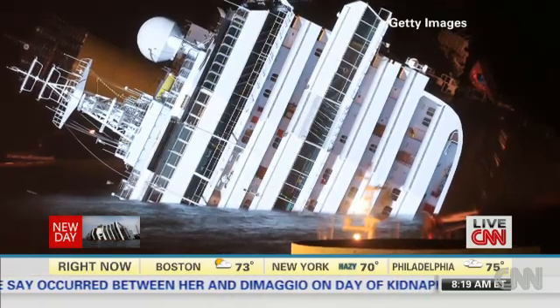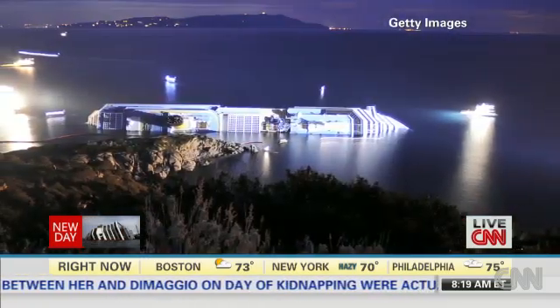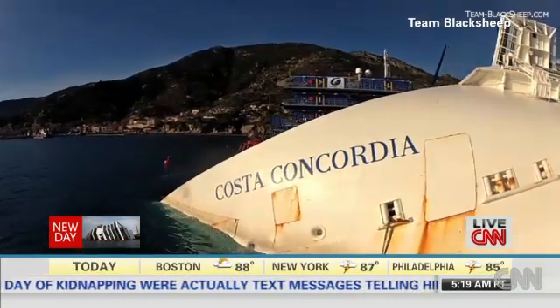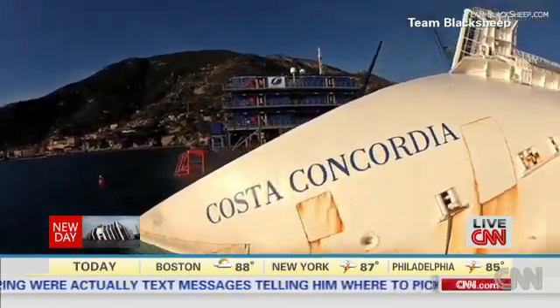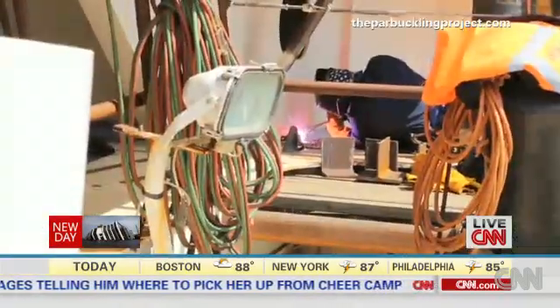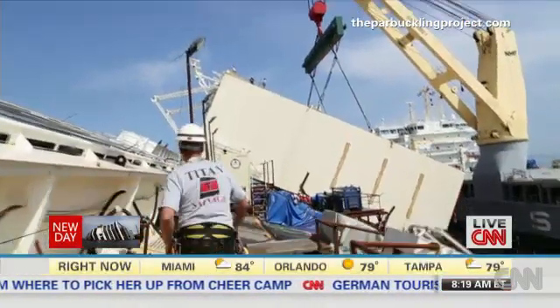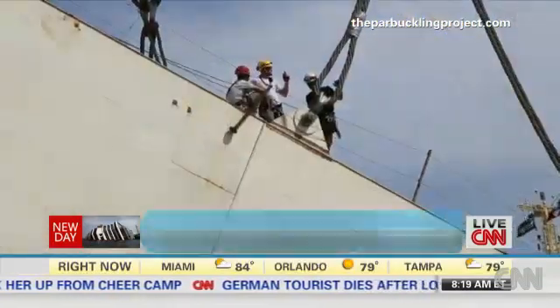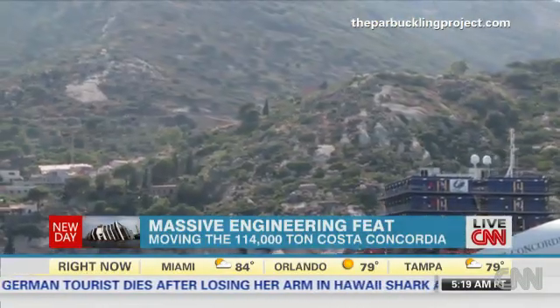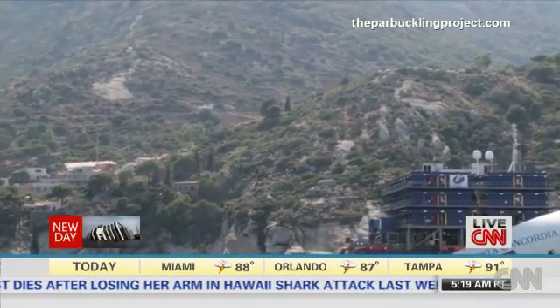It's been 19 months since the luxury cruise liner, the Costa Concordia, ran aground off the west coast of Italy, killing 32 of the people on board. News that the crippled ship will finally be lifted from its side in September. An American and Italian company are working around the clock to prepare the infamous wreckage for its journey from the Tuscan island of Giglio and avoid an environmental disaster.